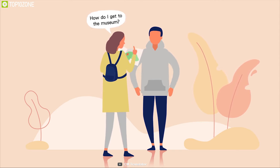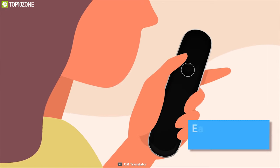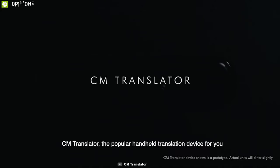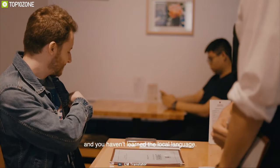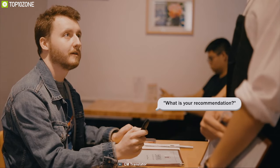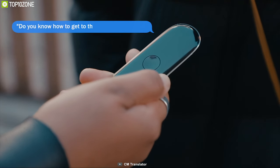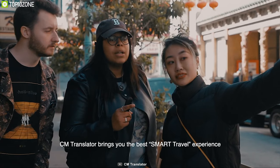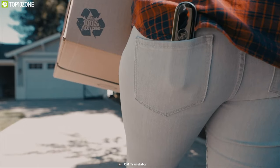Do you want to travel to another country but don't know the language? Don't worry — now you can have a conversation in any language with the CM Smart Instant Language Translator. It uses Microsoft AI to translate into any language with accuracy and supports up to 42 languages while providing two-way real-time translation. Its user-friendly button-press design lets anyone use it with confidence, while its compact body allows you to carry it wherever you go.